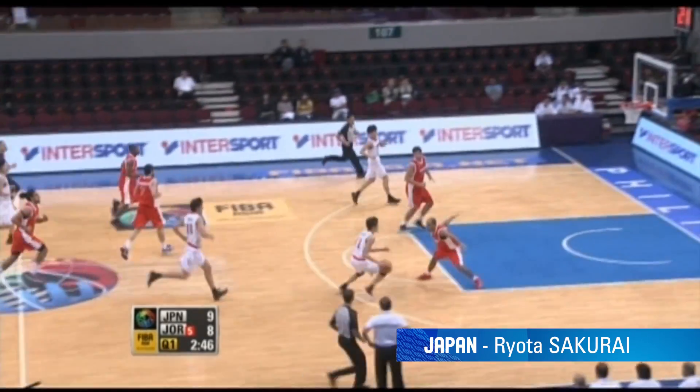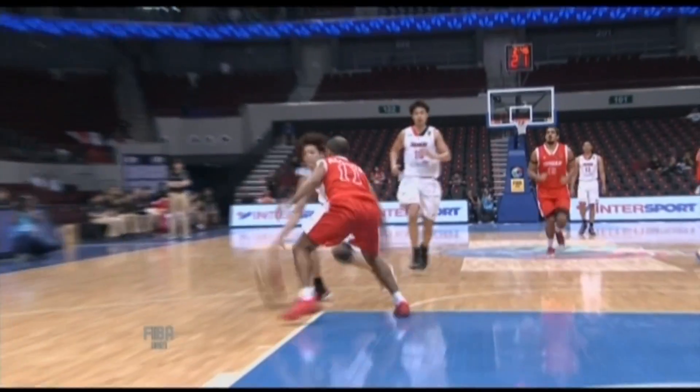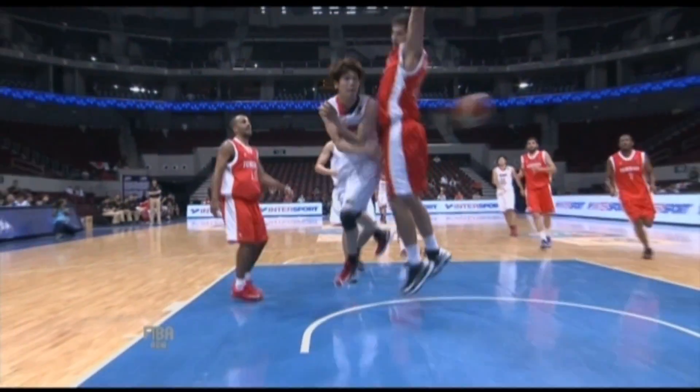The Iranians weren't the only ones in the Philippines making nice deliveries. Ryota Sakurai of Japan speeds up late on the fast break and finds his teammate for the easiest of baskets.